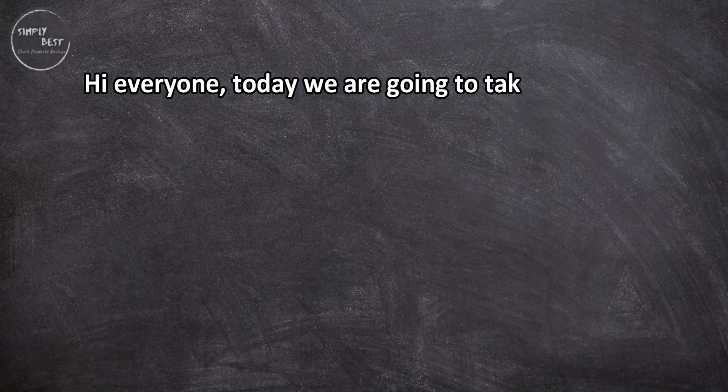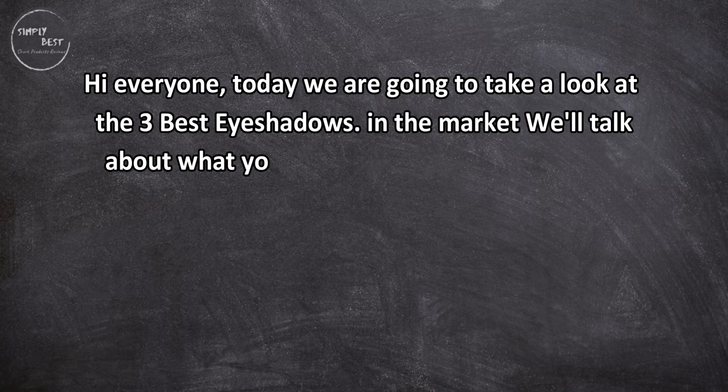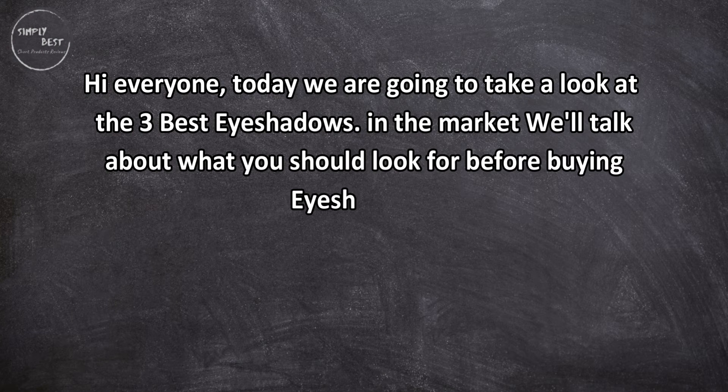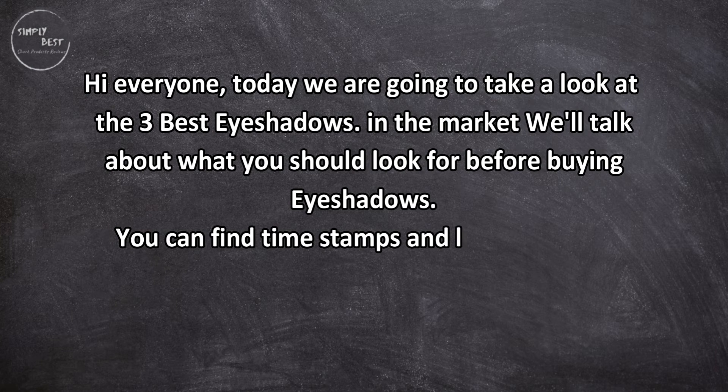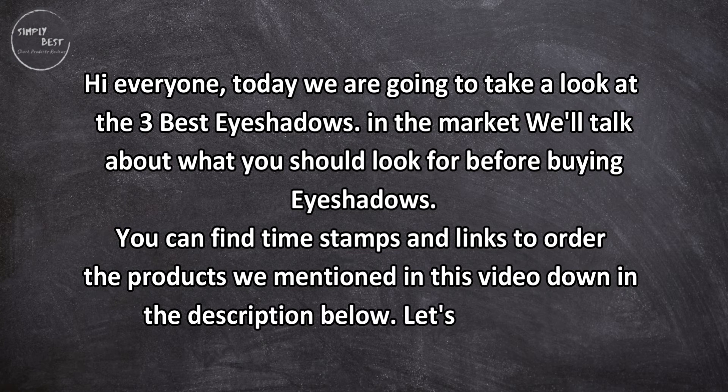Hi everyone! Today we are going to take a look at the three best eyeshadows on the market. We'll talk about what you should look for before buying eyeshadows. You can find timestamps and links to order the products mentioned in this video down in the description below. Let's get started.